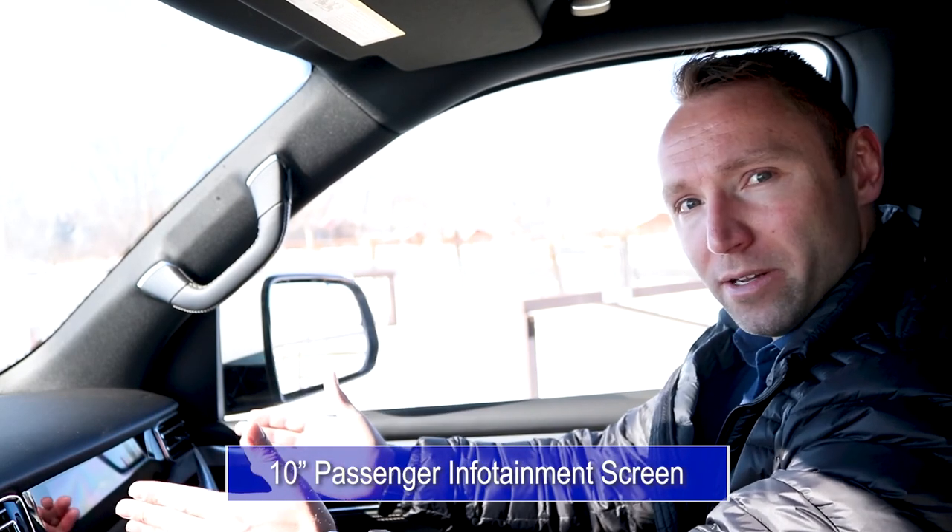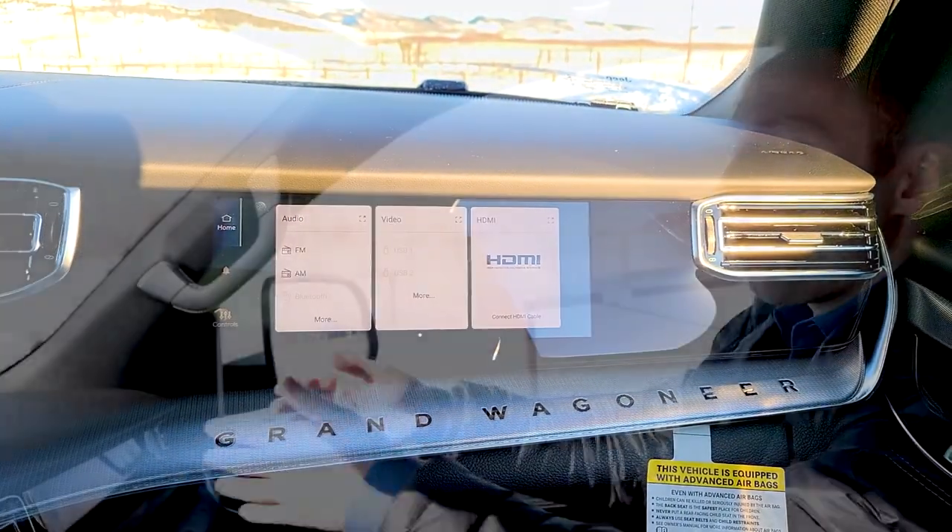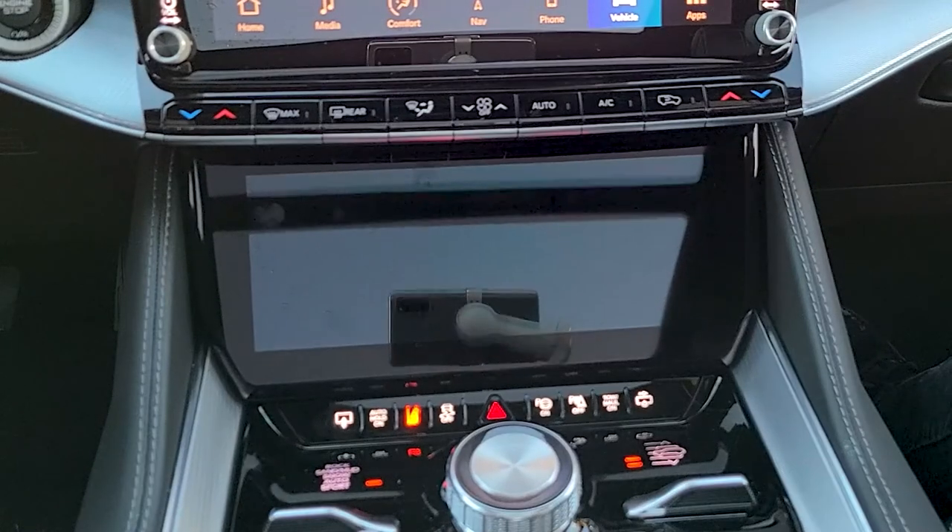It can be said that most manufacturers devote 85% of their energy to the driver's experience, while passengers will get a corner glance at best. Not with the Grand Wagoneer. From the passenger seat, not only do I get access to all the goodies like the massage settings, but I get my own 10-inch screen. From here, I can input navigation directions for the driver, adjust the music, or watch movies utilizing my Amazon Fire Stick that I plug into the HDMI port behind this James Bond-style hidden compartment.